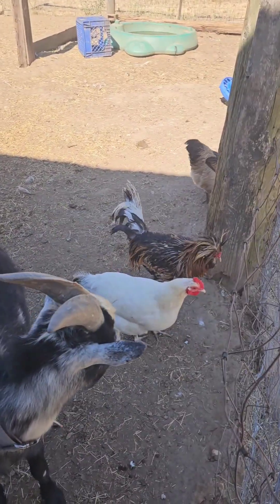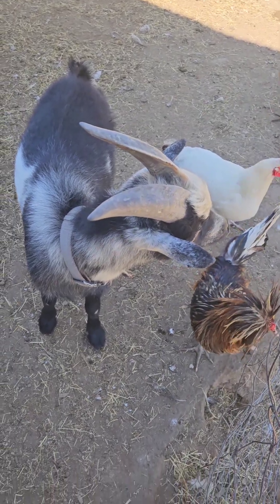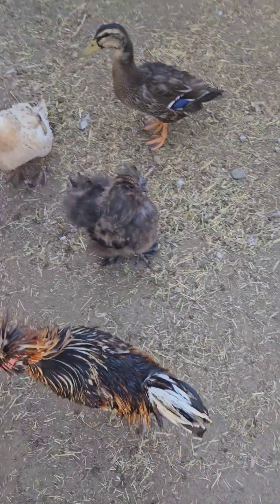So a rooster — that guy right there, the main one — he is a Tollbunt rooster, to be exact.